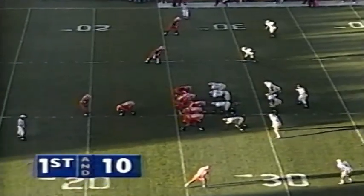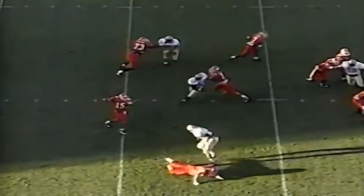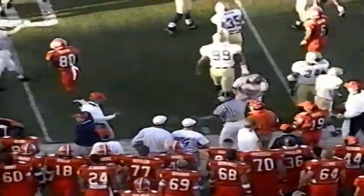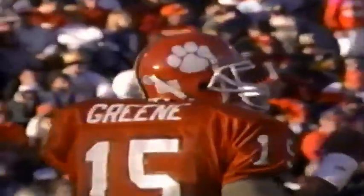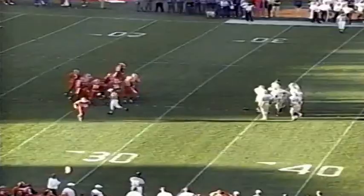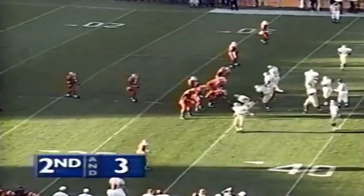9:53 left to go in the first half. Georgia Tech leading 7-3. Play action for Nealon Green — pass complete. That's to Tony Horn at the 33-yard line, Lethon Flowers in on the tackle — a gain of seven on the play. They had seven in the box and they're forcing Clemson to come out on first down and throw a little play action pass, which was effective for them. Very difficult to run against seven in the box against any offense.